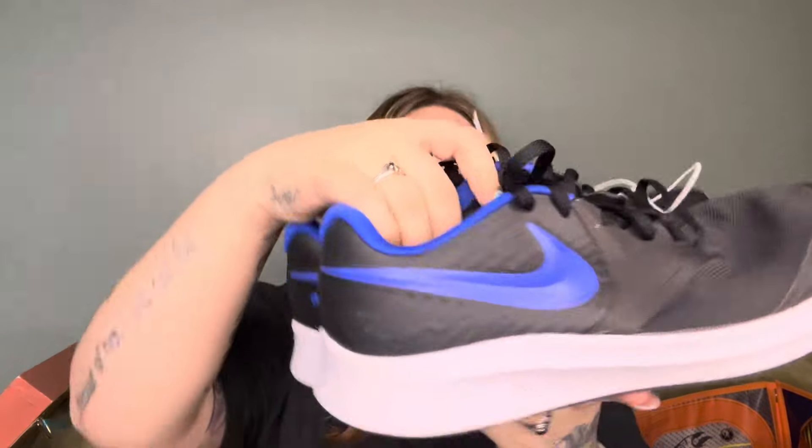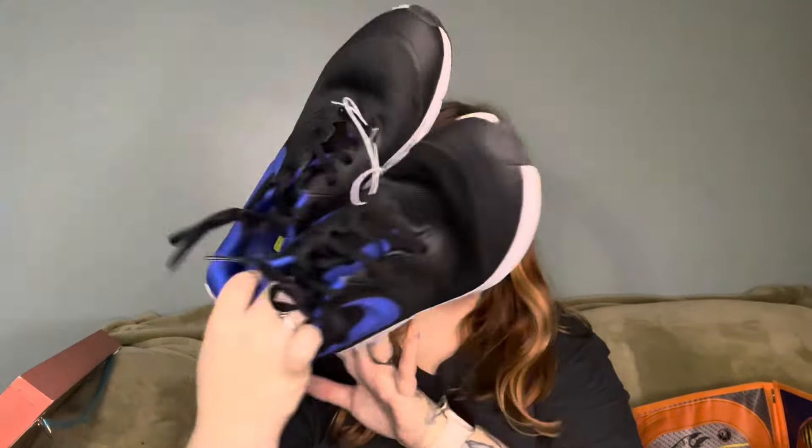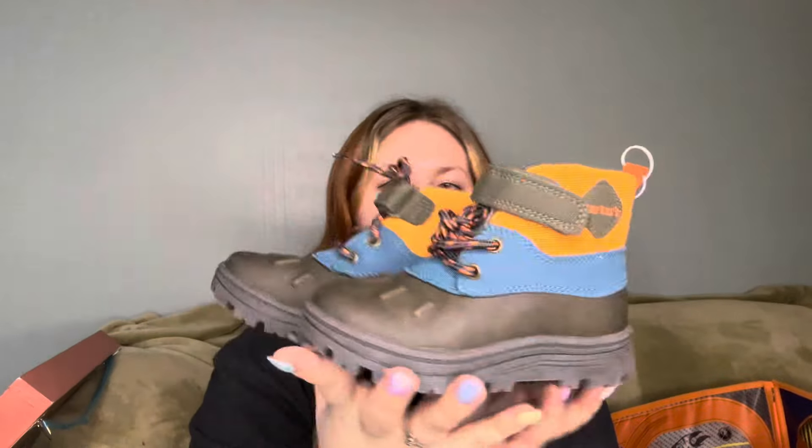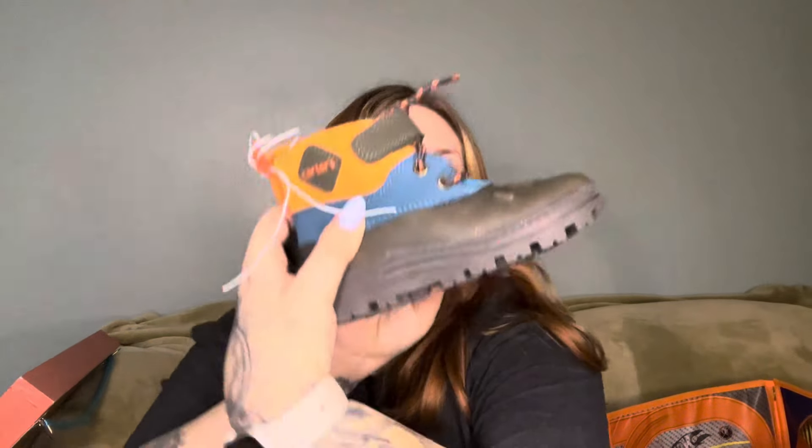I got these Nike shoes — they're a size 7 youth. Drew is currently in like a size 4, but his Air Maxes are a 6 and his Air Forces are a 6.5 youth, so anyway, they were $10, literally super new. I put them up for when he grows into them.